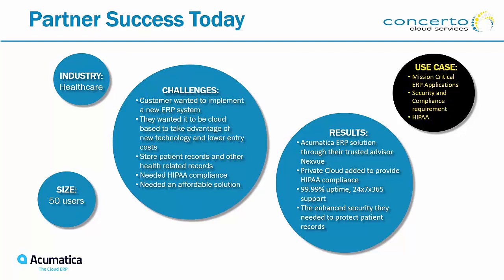The results are clear. They were able to obtain their solution through a trusted Acumatica partner named NextView. As Ray mentioned, Acumatica is a development company and all the sales are done by local partners — trusted advisors in their own community — and that's who we worked with in this instance. We provided the private cloud, 99.99% uptime, 24/7, 365. And it saved them a significant amount of money and headache by moving to the cloud versus attempting to put this on site.